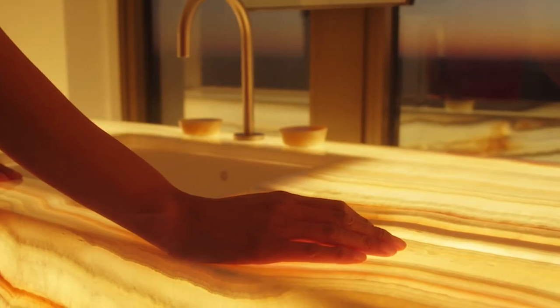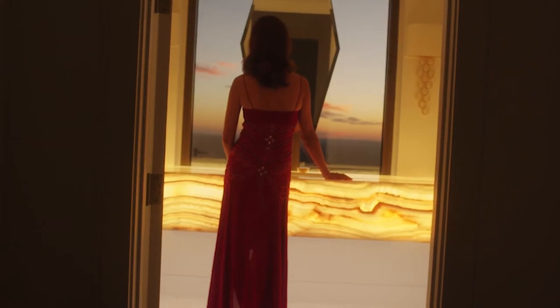Once we saw how big the powder room was and what the view was from the vanity, we knew that was our wow moment. So we selected a backlit white onyx that glows from the front and the top, and then we picked a stone for the floor that's honed and polished so the light kind of bounces about the floor.